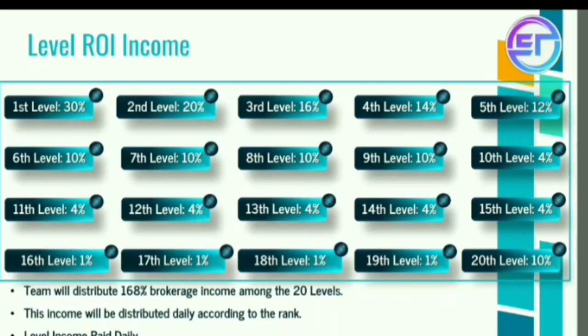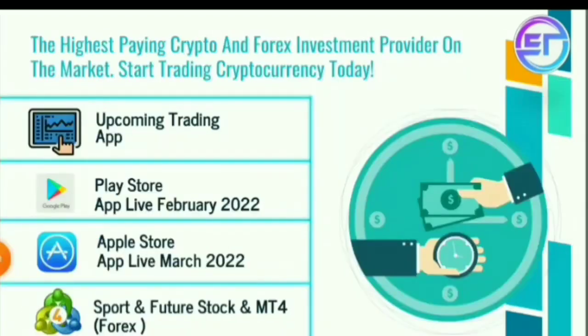The team will distribute income, which is why we will get 168% total income. Up to the 20th level, this income is distributed daily on a rank basis. Whatever rank we have, we will get that level of income daily.